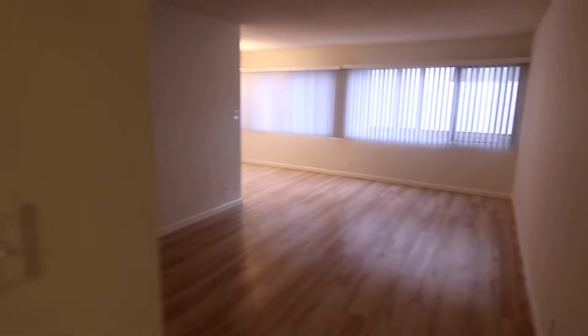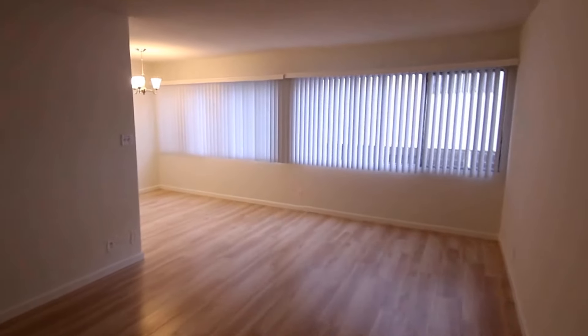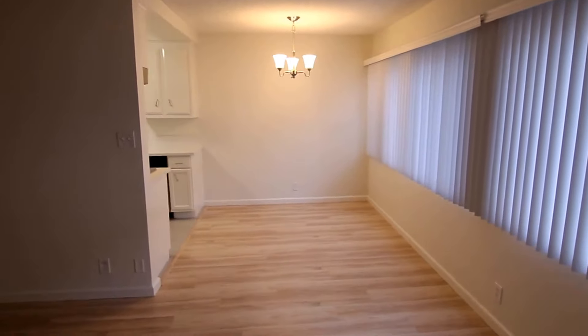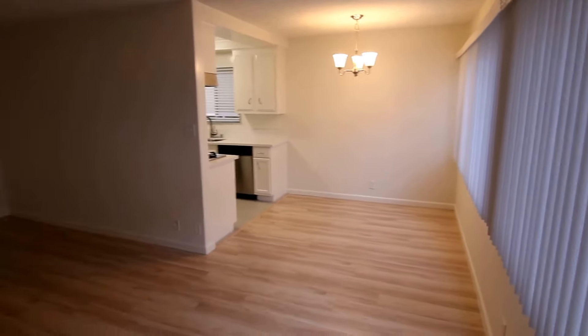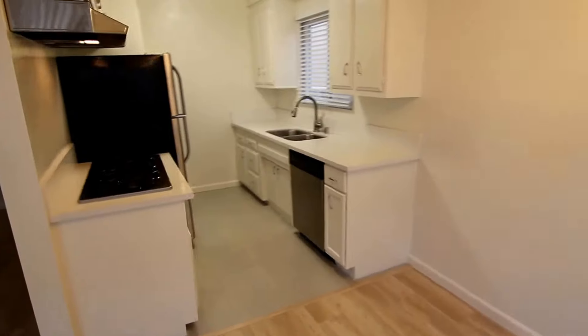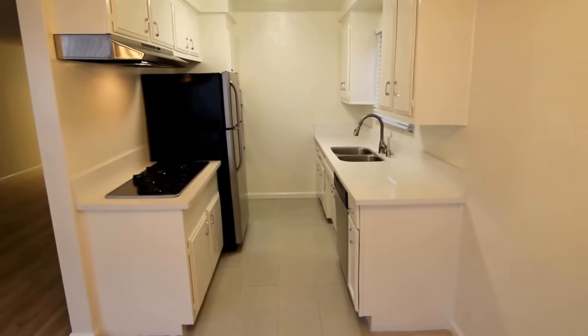This video is for a very spacious, very nicely updated one bed, one bath apartment located in Santa Monica, California. It's only five blocks from the beach, north of Wilshire Boulevard, so it's in an A-plus Santa Monica location.